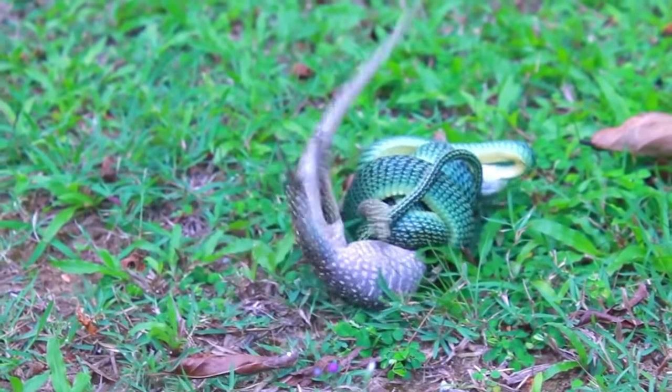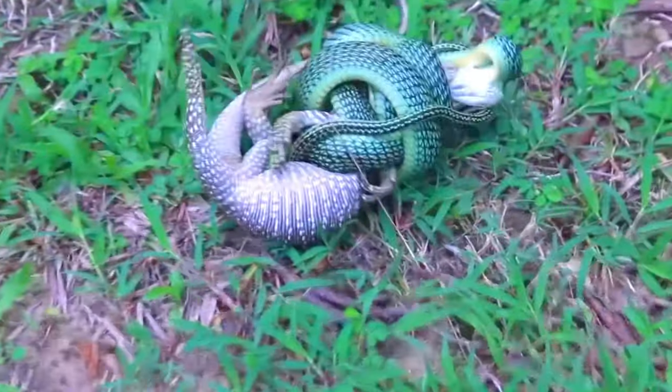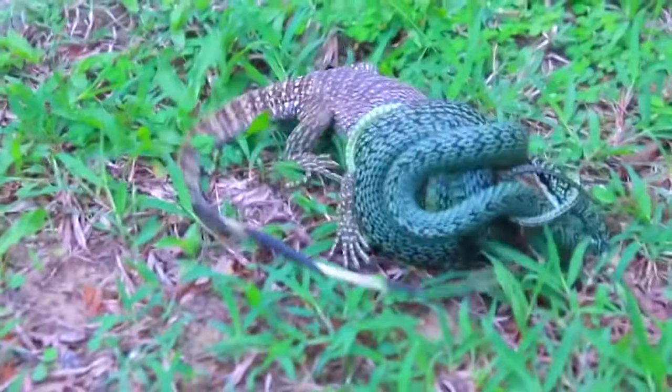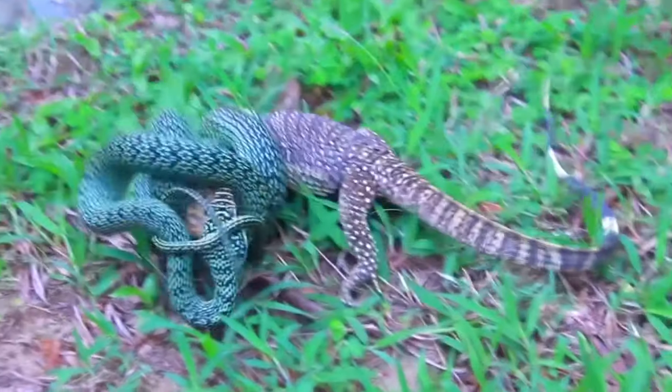There are clips I have seen previously of monumental battles between monitor lizards and golden tree snakes, where the lizard has managed to get a bite on the snake and neither of them is prepared to let go, and I know those battles can go on for a very long time.